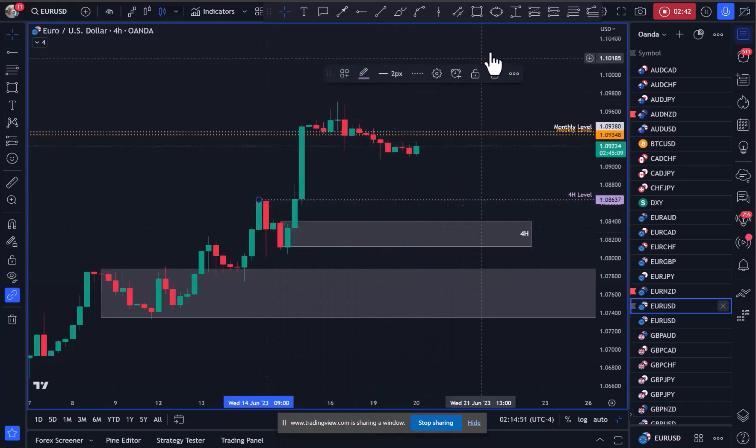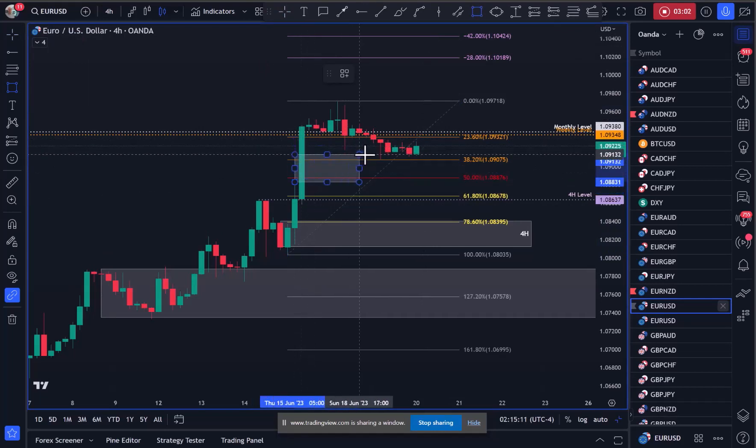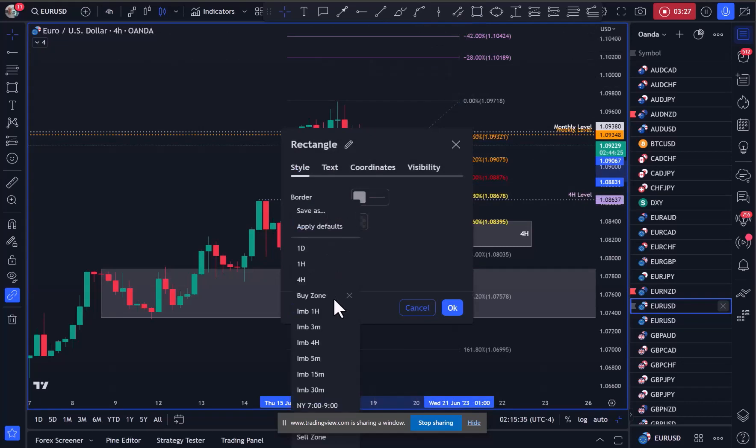If we grab a Fibonacci and pull it from the low to the high, there are a couple of things about this. We have an imbalance — see this thin candle here. If we pick up the candle to the left, you can see how this imbalance is being resolved down to this low over here. I'm thinking we trade through this down into the 61.8 Fibonacci zone, which would be an ideal long entry in my opinion. I'll mark that up as a four-hour imbalance.